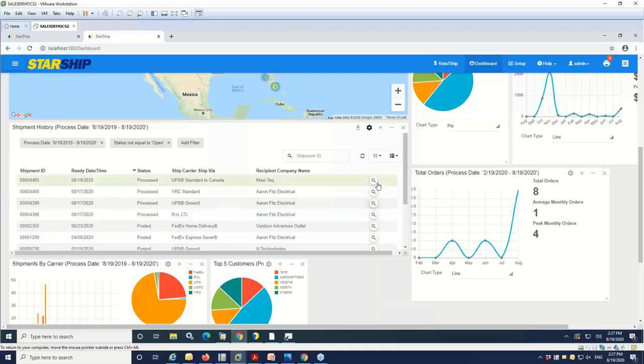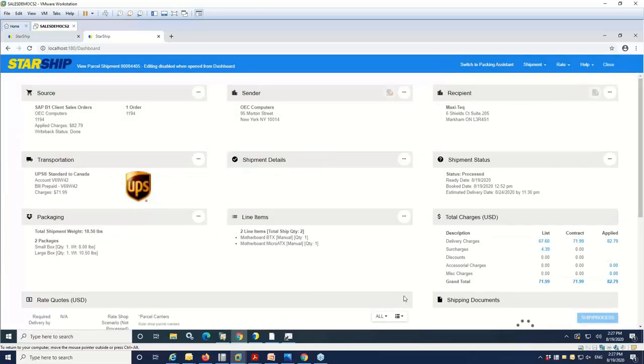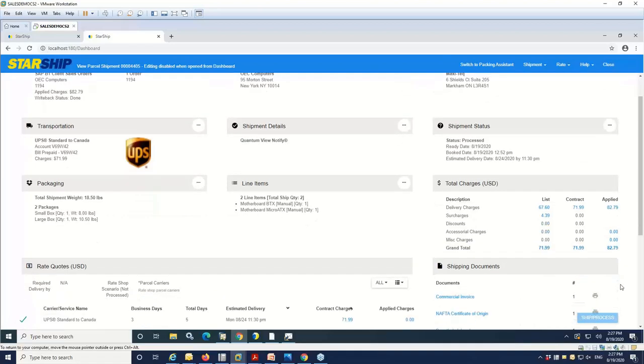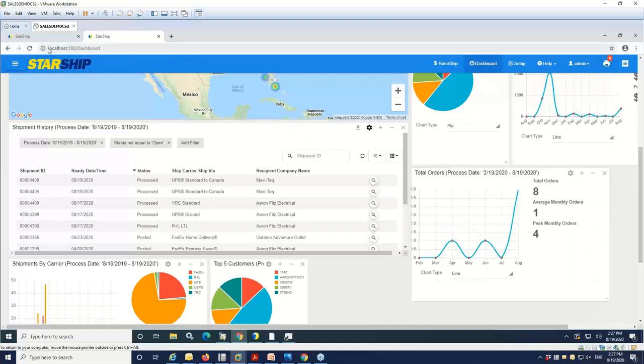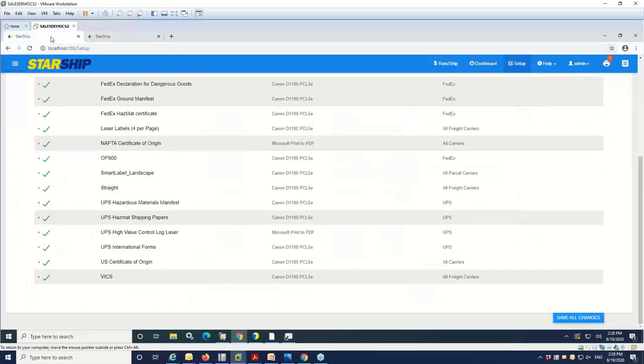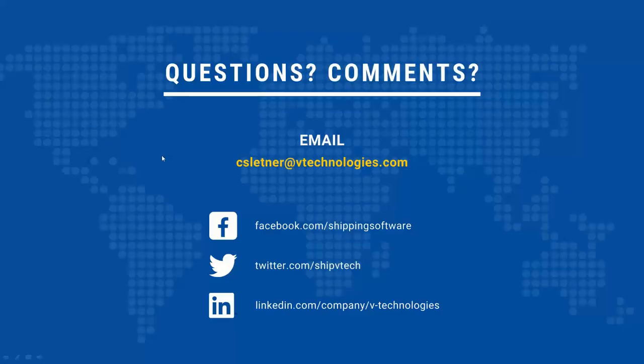We'll bring up this transaction here — that gives you visibility to the freight information. You can go in and reprint labels or documents, and copies of everything we produced will be here. That's another utility available with the StarShip license. My name is Chris Letner — you can see my email here, I'm at extension 229. If you'd like to chat, feel free to call into the sales team. If I'm not available, any one of our other reps can get you the info you need. I'd like to thank everybody for your time and attention today — appreciate you joining us, and have a great day.